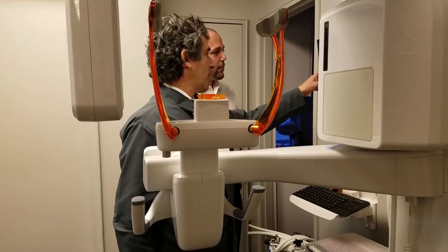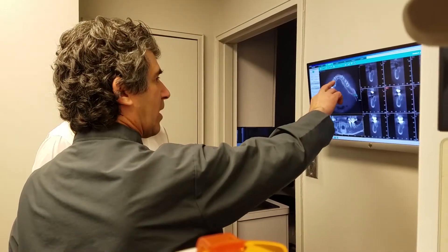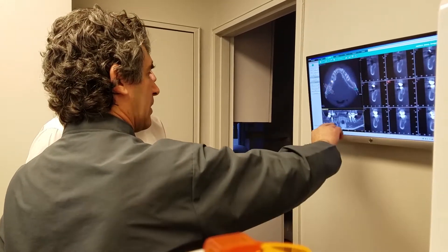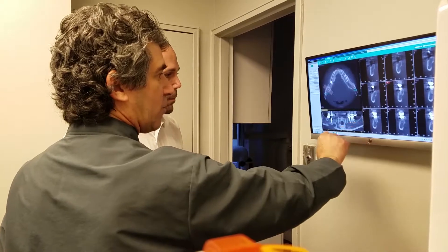When a patient comes for a consultation for an implant, the first visit is generally diagnostic. We have one of the latest CT scanners on the market today. A CT scanner lets us look at the bone in three dimensions — it's really the standard of care, the ideal protocol. We scan the area and then on this screen I can actually rotate and look at what the bone looks like.